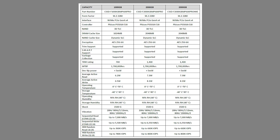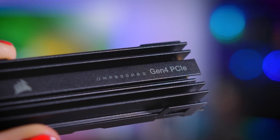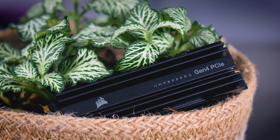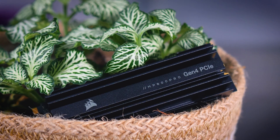In terms of specs, it is a pretty standard drive. It uses three-bit TLC NAND memory and comes with a bit of DRAM for faster caching. The drive features hardware encryption and the warranty is pretty typical as well. It's pretty unlikely you will wear out this drive within five years, but it's always good to have that backup.